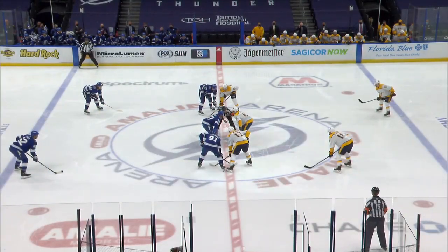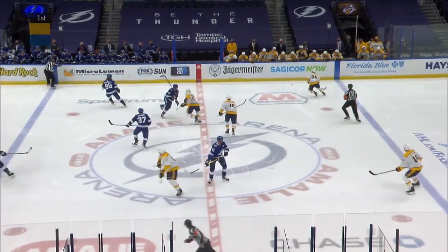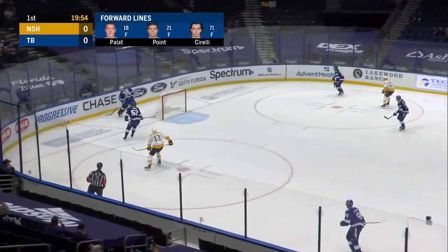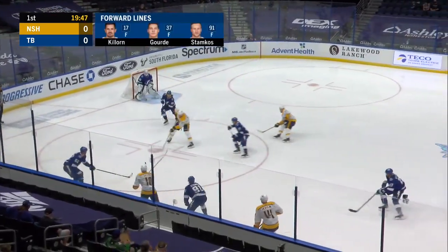Let's play some hockey in Tampa Bay. The Lightning are going to start the Gord line with Stamkos and Killorn, while John Hines responds with a fourth-line bang-and-crash unit that features Olivier, Sissons, and Yakov Trenin, number 13, who John Hines said was one of his top players on Saturday.